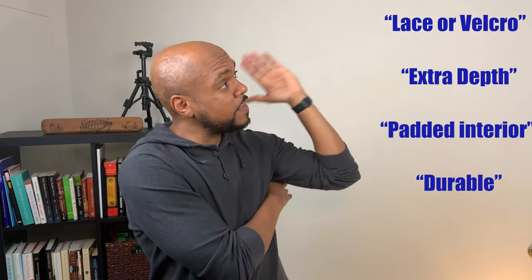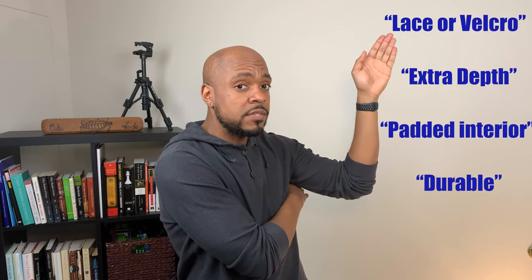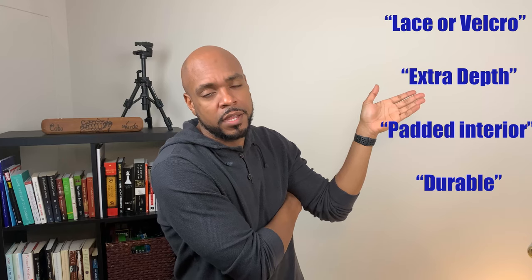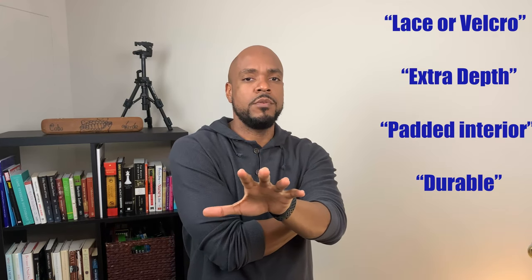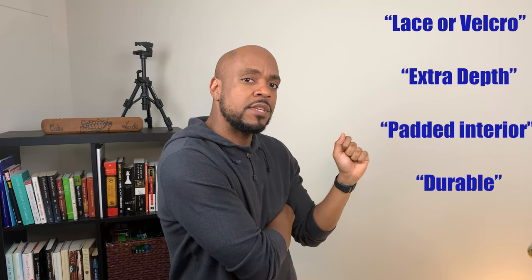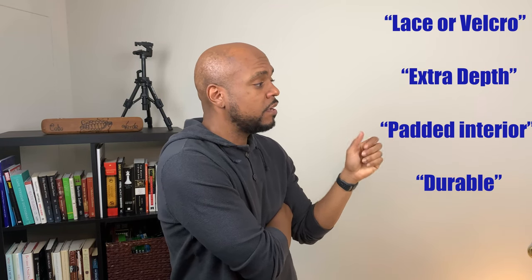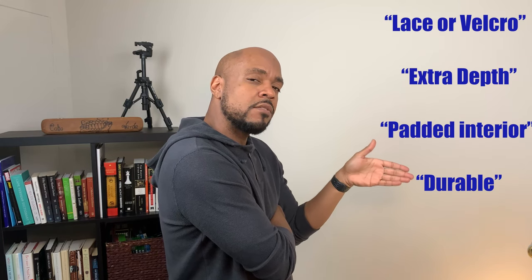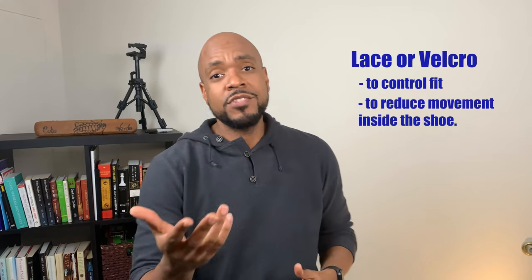The four characteristics that every diabetic shoe should have are these four. They must be Velcro or laced. They must be extra depth because they have to accommodate a diabetic insert that goes inside, which we'll get to in just a moment. They have to have padding inside of them — roughly about 80 or 90% of the inside has to be padded. And they have to be durable enough to last close to a year. So let's start with the first characteristic: lace or Velcro.